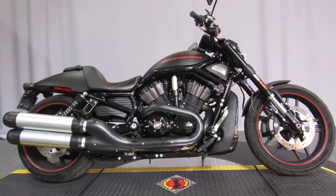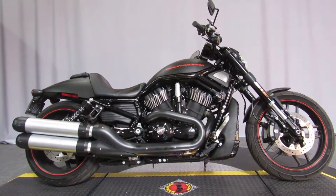Ready for a test ride seven days a week at Big's Harley-Davidson in San Marcos.